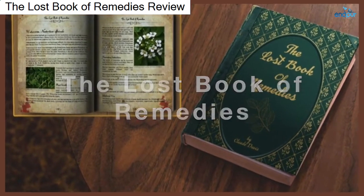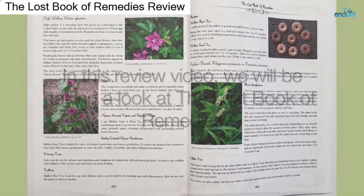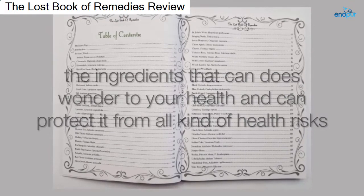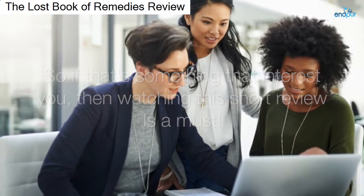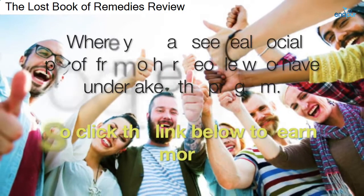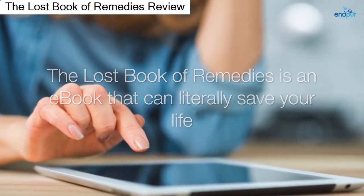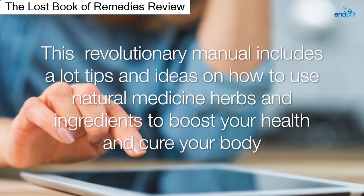The Lost Book of Remedies is an e-book that can literally save your life. This revolutionary manual includes a lot of tips and ideas on how to use natural medicine, herbs, and ingredients to boost